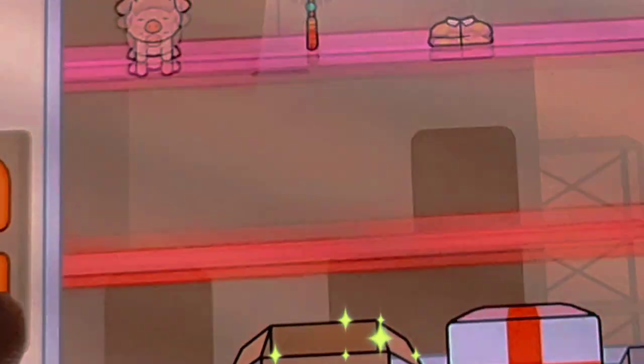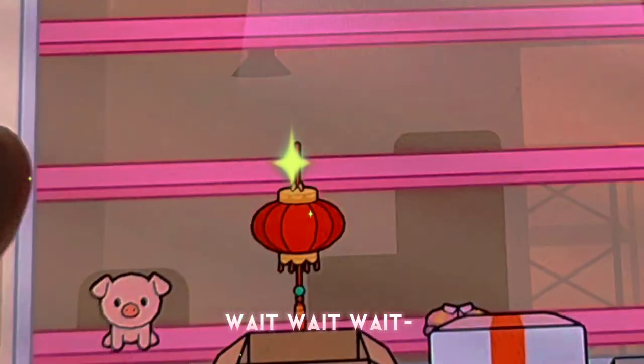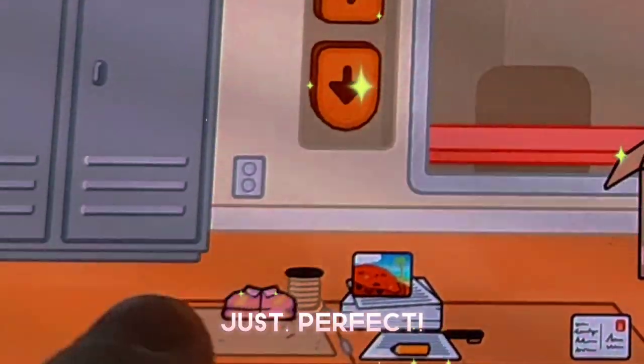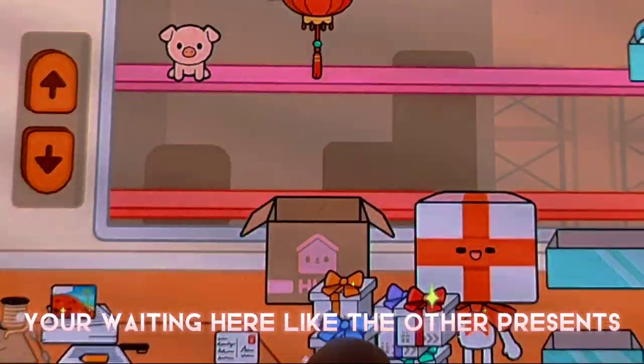Meh. Wait — is that a banana pajama? Just perfect. You're waiting here like the other presents.